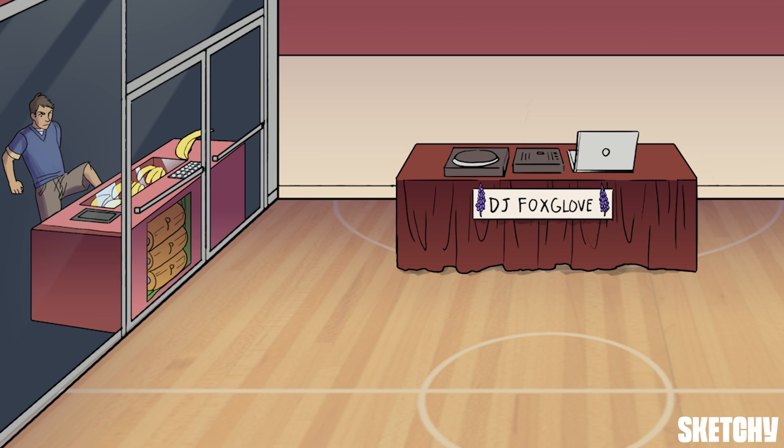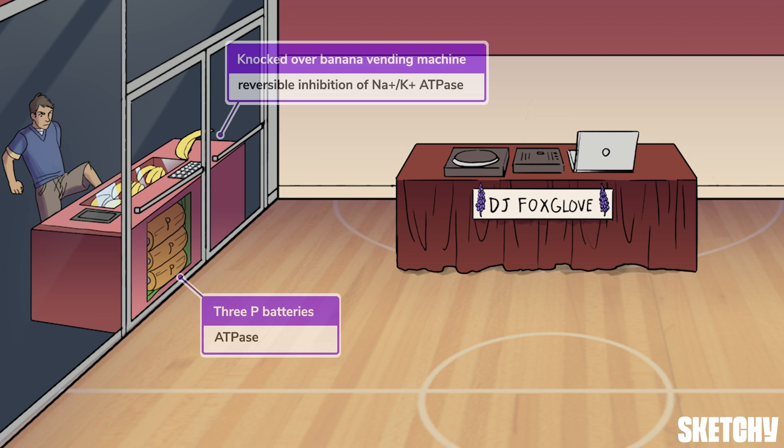But how does this lead to increased contractility? Take a look through the door of the gym, and you'll see that this high school jock has knocked over a vending machine outside — a potassium banana vending machine powered by three ATP batteries — our recurring symbol for membrane sodium-potassium ATPase. Just imagine it as an ATP-driven potassium pump.